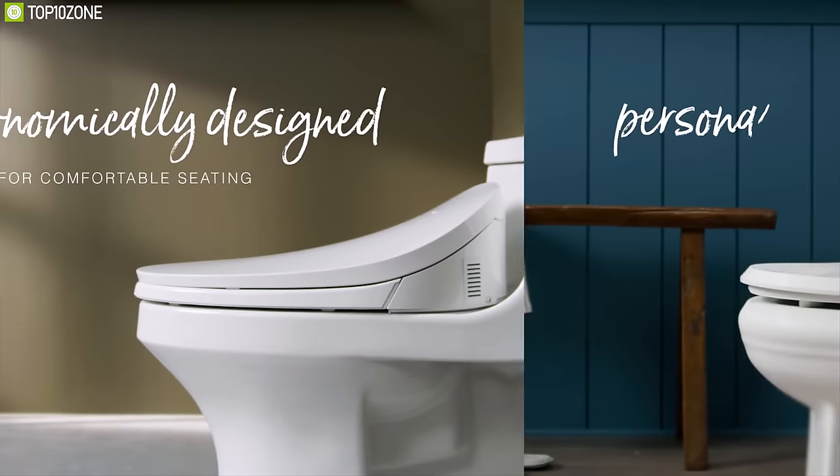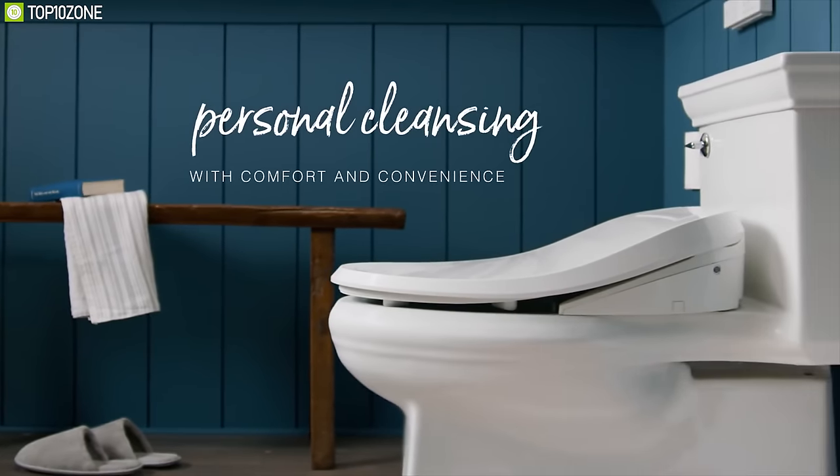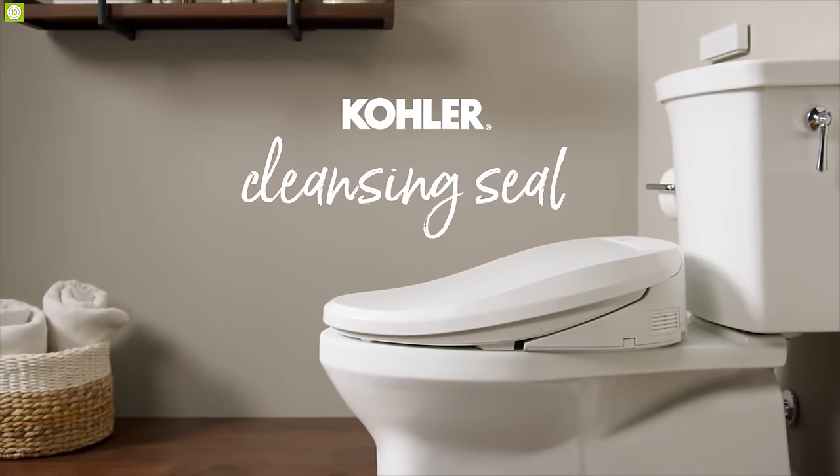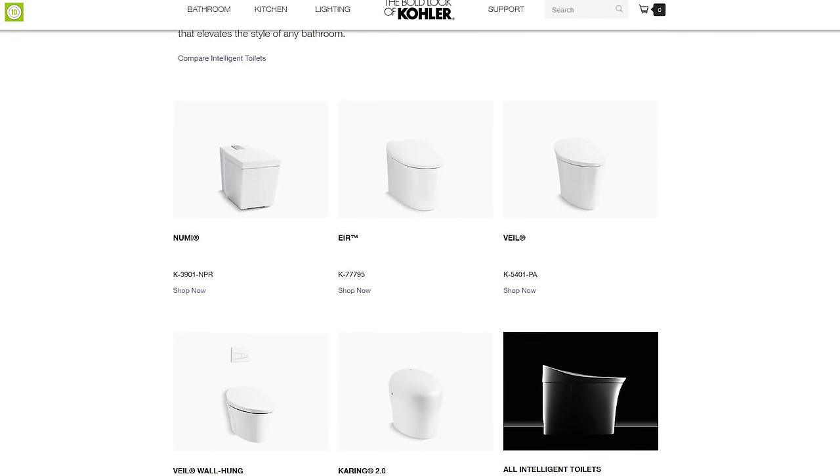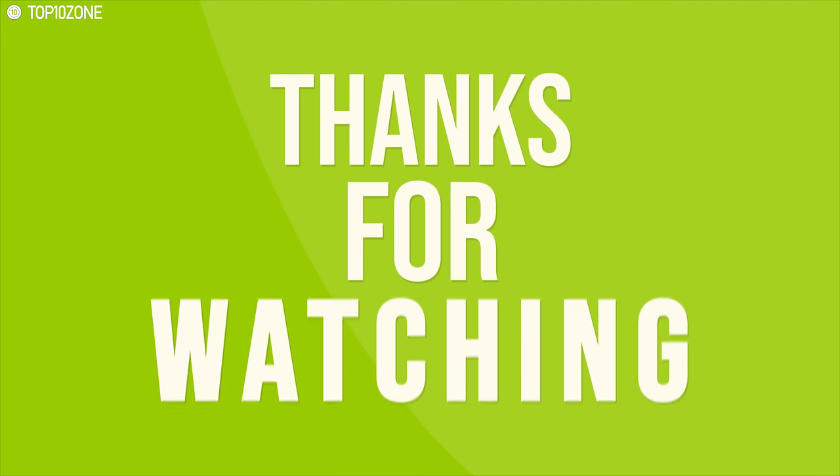The Kohler Cleansing Seat ensures your toilet seat is always fresh and clean without any hassle, and you can get one for your bathroom from any online store. That was all about the top 10 smart bathroom gadgets for you.